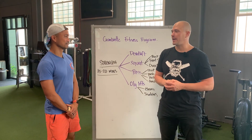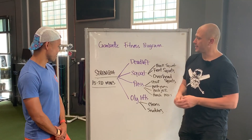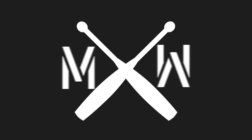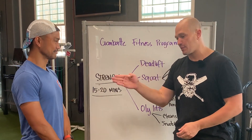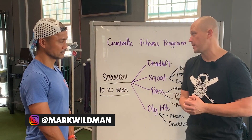Hello, this is Mark Wildman of Wildman Athletica with JP of Gumbatte Fitness. Today we are going to talk about the strength pieces that they do at this gym.